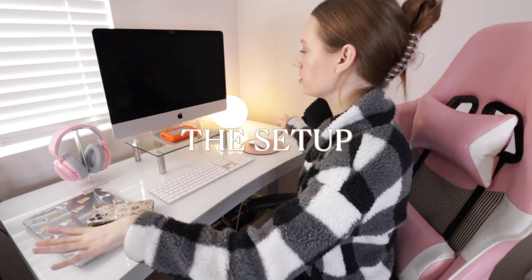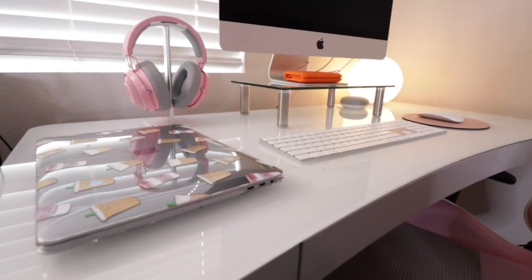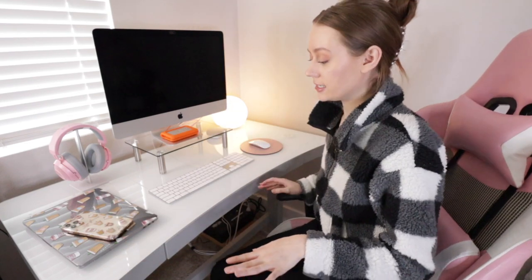I thought I would give you guys yet another updated desk setup tour. The overall setup — everything I have on the desk — is the same as before. I have my laptop, headphones, light, mini light — the whole thing is still here.